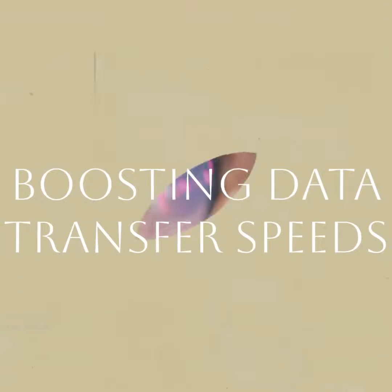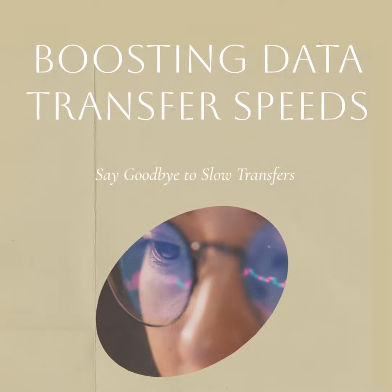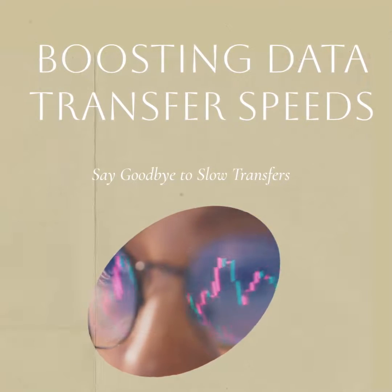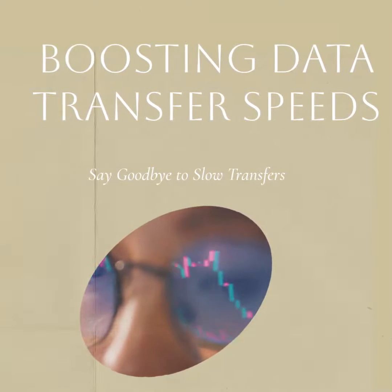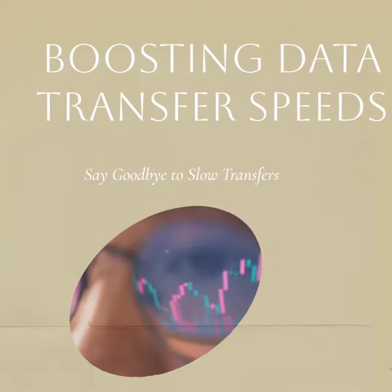Compared to SATA SSDs, NVMe SSDs offer significantly faster data transfer speeds. Whether you're transferring large files or running resource-intensive applications, NVMe SSDs ensure quick and seamless performance, eliminating the frustration of slow transfers.